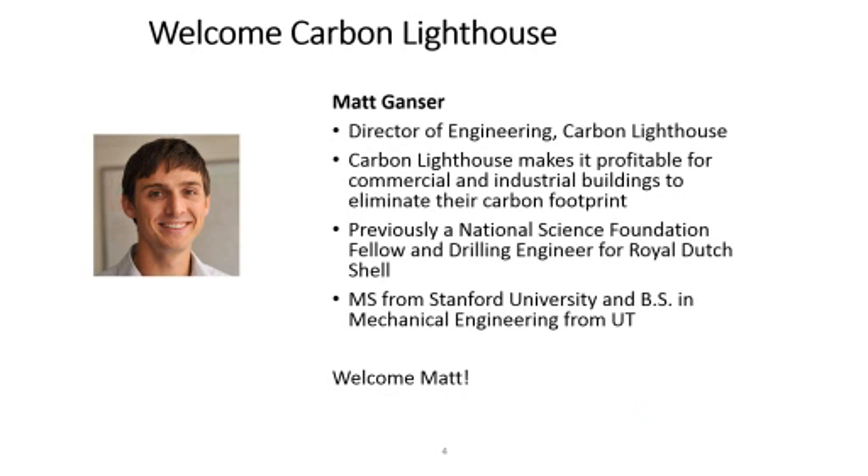I'd like to introduce Matt Ganser, Director of Engineering at Carbon Lighthouse, an energy firm that makes it profitable for commercial and industrial buildings to eliminate their carbon footprint. Since its founding in 2010, Carbon Lighthouse has completed over 100 projects in California and Oregon. Prior to Carbon Lighthouse, Matt was a National Science Foundation Fellow at Stanford University and has served as a drilling engineer for Royal Dutch Shell. Matt holds a Master's in Science from Stanford University and a B.S. in Mechanical Engineering from the University of Texas. Welcome, Matt.